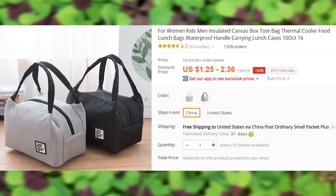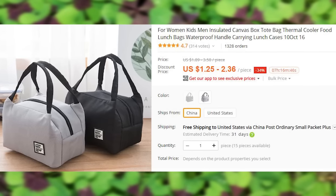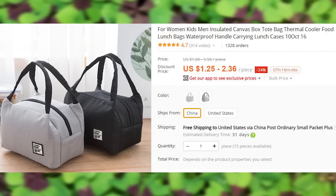Not so bad looking lunch bags with handles. There is an option to ship them from the US if you want them to arrive even sooner.